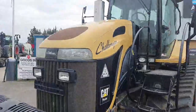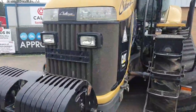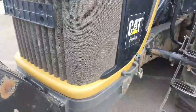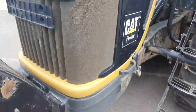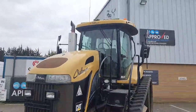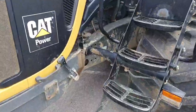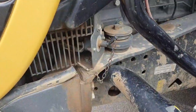The front bodywork and grill is in good condition. It's got halogen front work lights. There are no large scratches or dents. The front steps are in good condition, and it has an external isolator in good working order.